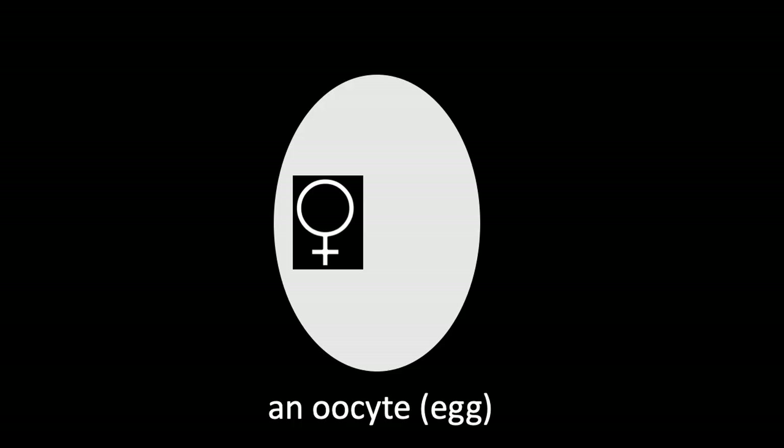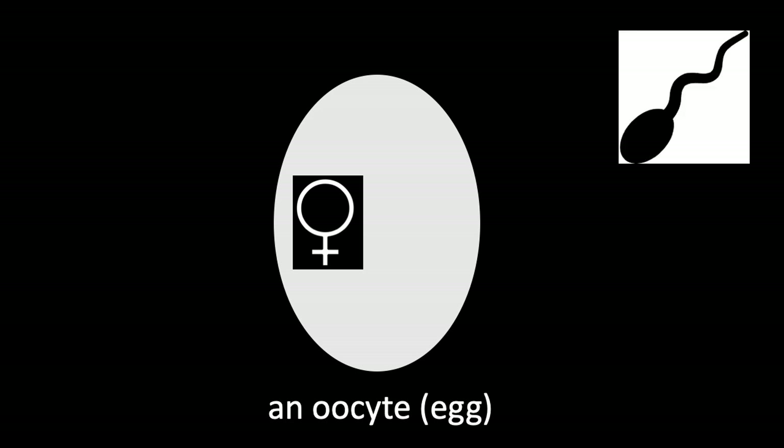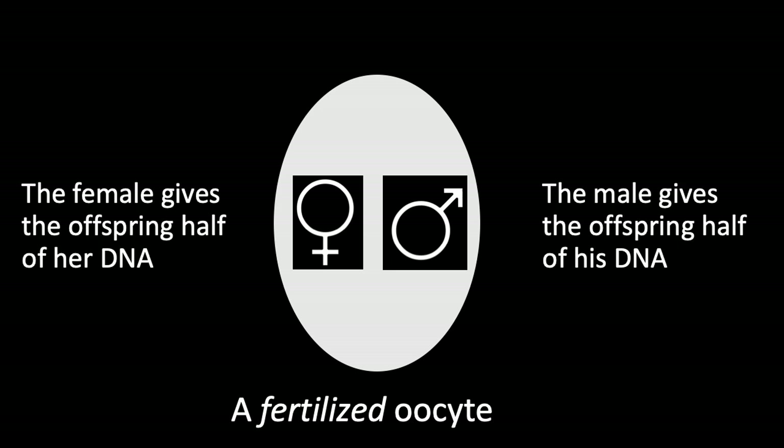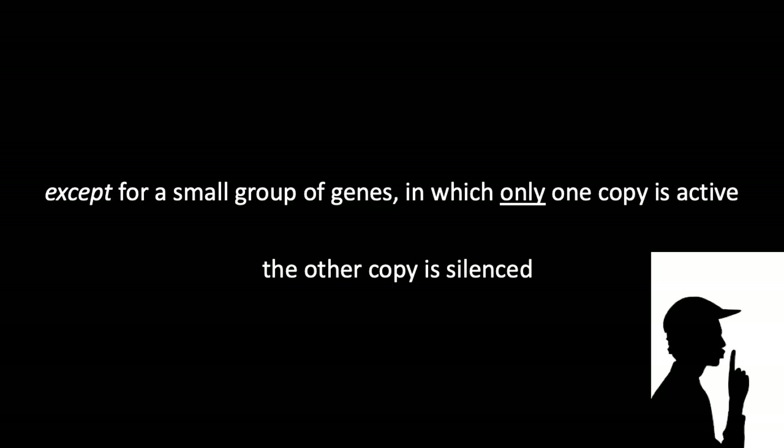In sexual reproduction, an oocyte or egg containing the maternal component of the genome is fertilized by a sperm containing the paternal component of the genome, yielding a fertilized oocyte. The female gives the offspring half of her DNA, and the male gives the offspring half of his DNA — except for a small group of genes in which only one copy is active. The other copy is silenced; both are passed down, but only one is functional.